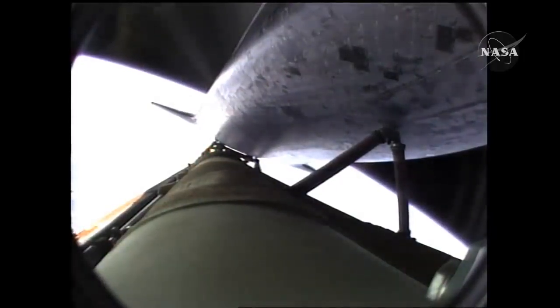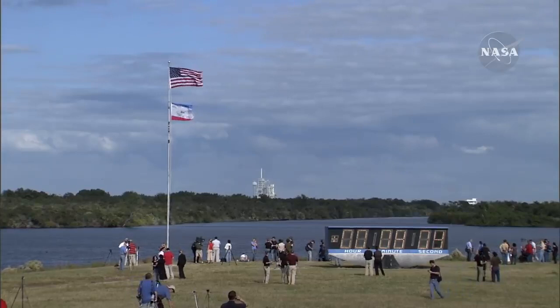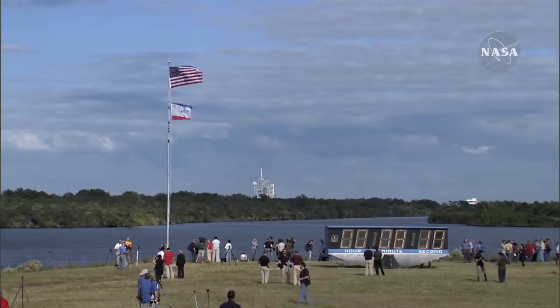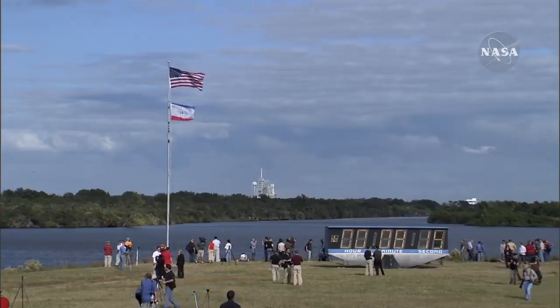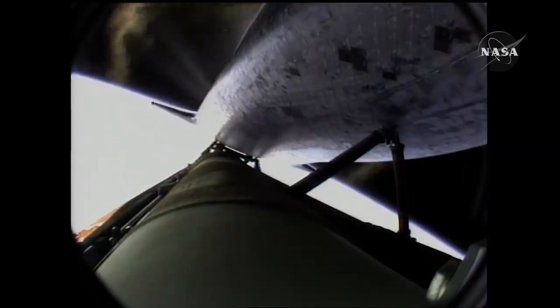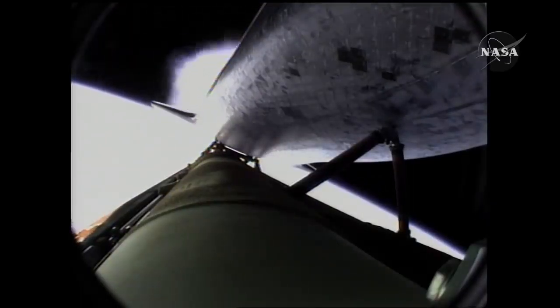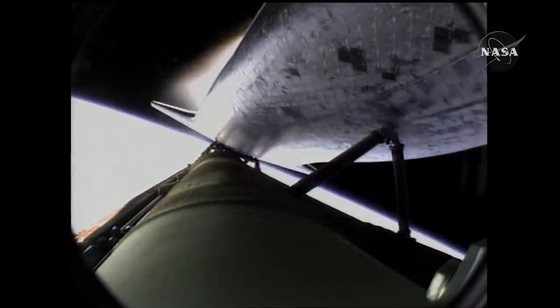Seven minutes forty seconds into the flight. Eight minutes ten seconds into the flight. Eight minutes forty seconds into the flight. Standing by for main engine cutoff. Main engine cutoff confirmed by the booster officer. Standing by for external tank separation.